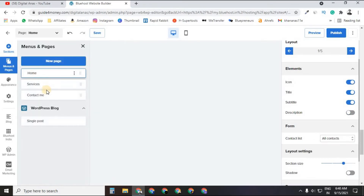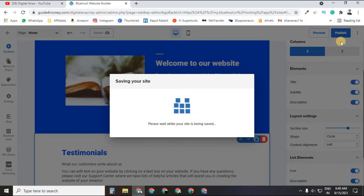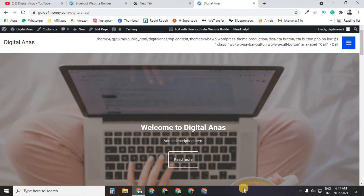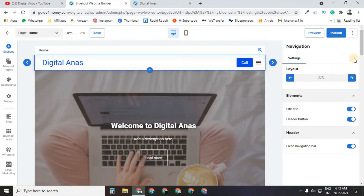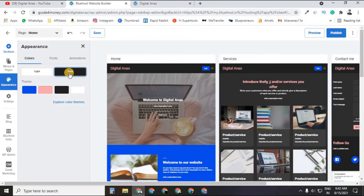After designing your Home, Service, and Contact pages, click the Publish button to make your website live. You can also preview before publishing. Once published, you can share the link on Facebook, Twitter, or LinkedIn. Here is a live website similar to what I showed at the beginning of the video — further customization is up to you.